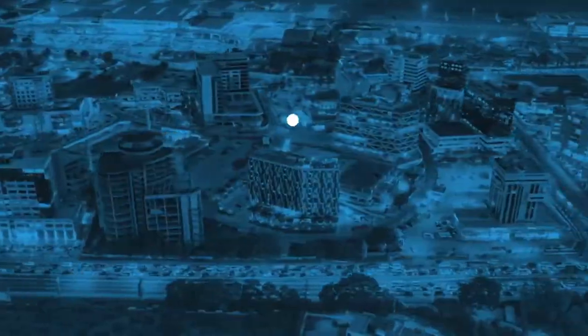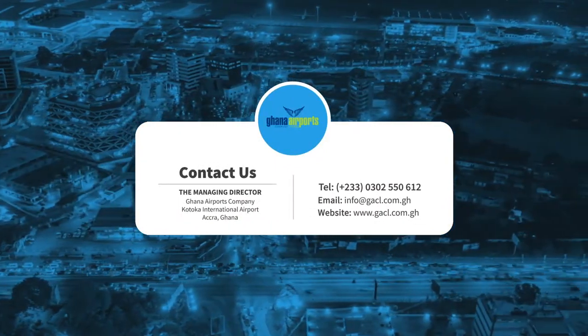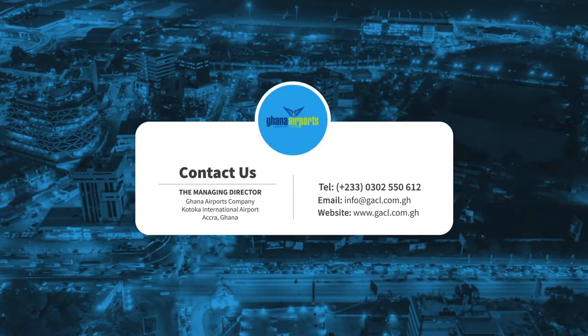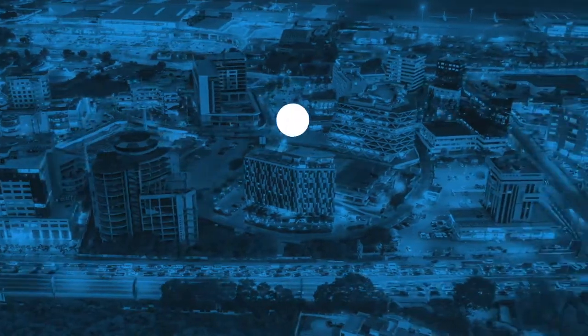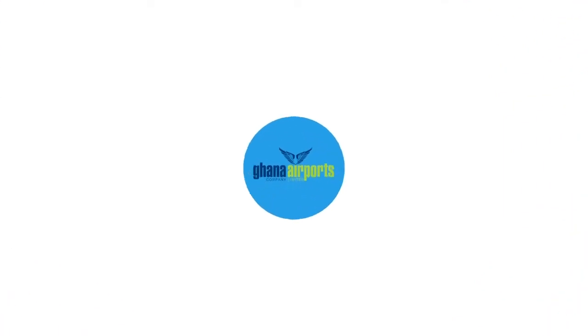The Ghana Airport Company Limited is inviting investors for the development of the individual plots on their own or in a joint venture with GACL. Get maximized profits and prestige. Don't miss out on this rare investment opportunity in the Airport City 2 project.